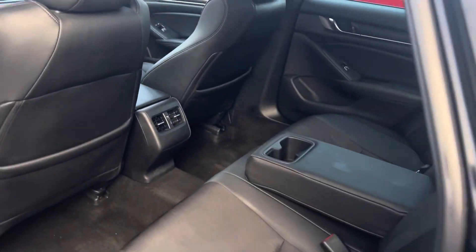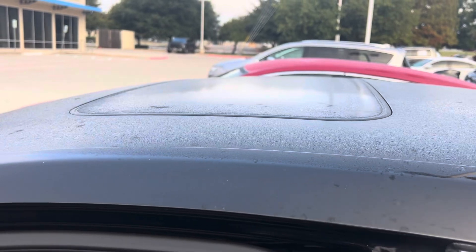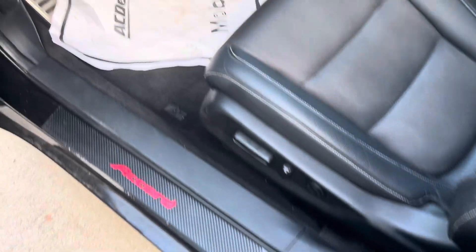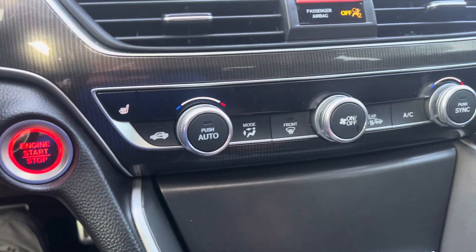It does have rear AC, whereas the 1.5s do not. It does have the moonroof — the 1.5 does not. Added the kick plate right there. It does have heated seats.